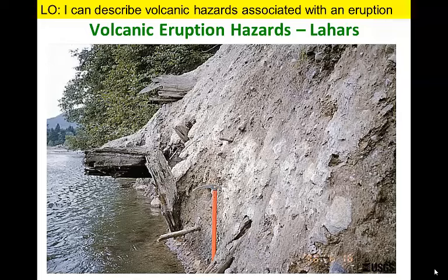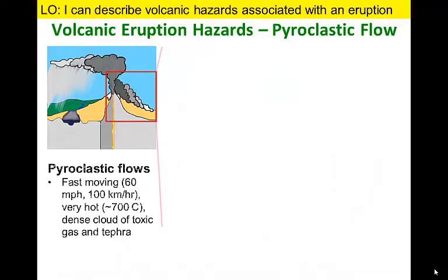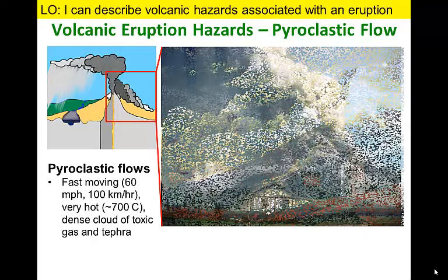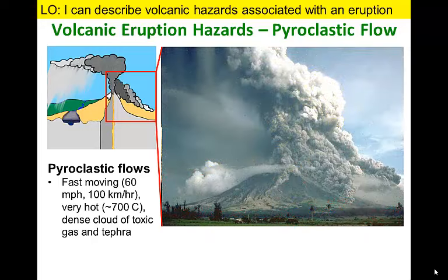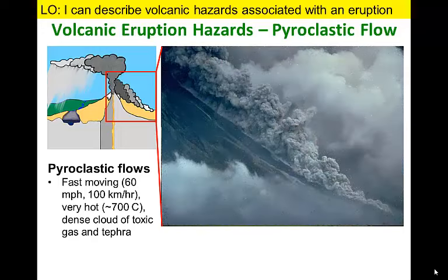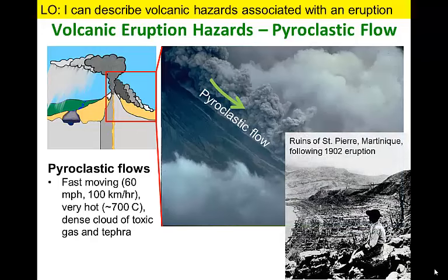A pyroclastic flow may be the nastiest product of volcanic eruptions. These hot, dense clouds of toxic gases mixed with tephra roll down the flanks of a volcano at great speed. Anything in their way is incinerated. The greatest volcanic disaster in the last century occurred on the Caribbean island of Martinique when a pyroclastic flow overwhelmed the city of Saint-Pierre, killing all of its residents with the exception of a lone survivor deep in the cells of the local jail.